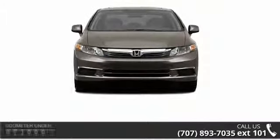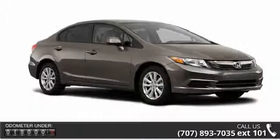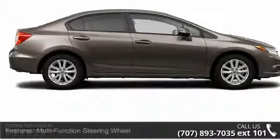This vehicle's top features include daytime running lights, three-point seatbelts, arm rest, outside temperature gauge, clock, auto headlight delay, and folding rear seats.